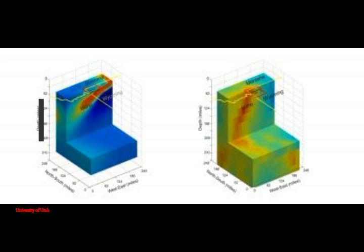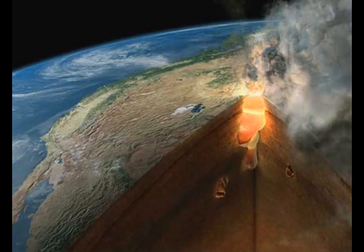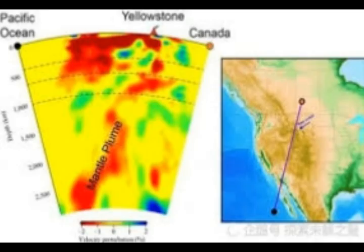Smith says the geoelectric and seismic images of the Yellowstone plume look somewhat different because, quote, we are imaging slightly different things, end quote. Seismic images highlight materials such as molten or partly molten rock that slow seismic waves, while the geoelectric image is sensitive to briny fluids that conduct electricity. The plume is very conductive compared with the rock around it.